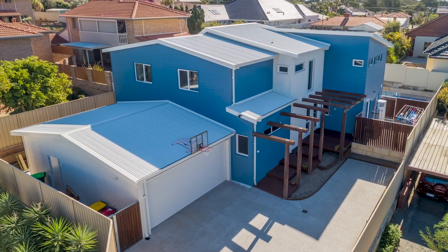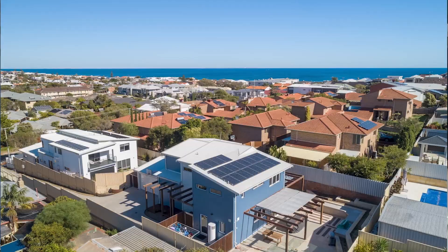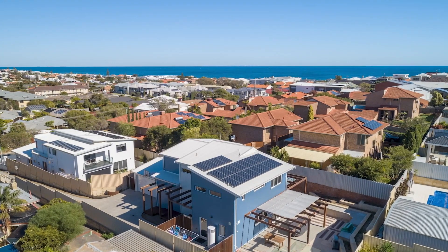Hi everyone, welcome back. It's Brian here from iSmart. I'm here a couple of years after project completion with Carlos Acuna from Certified Passive House Plus in North Beach. We're going to have a little bit of a chat about how the house is performing — what our temperatures are like, ambience, energy use, all that kind of stuff.